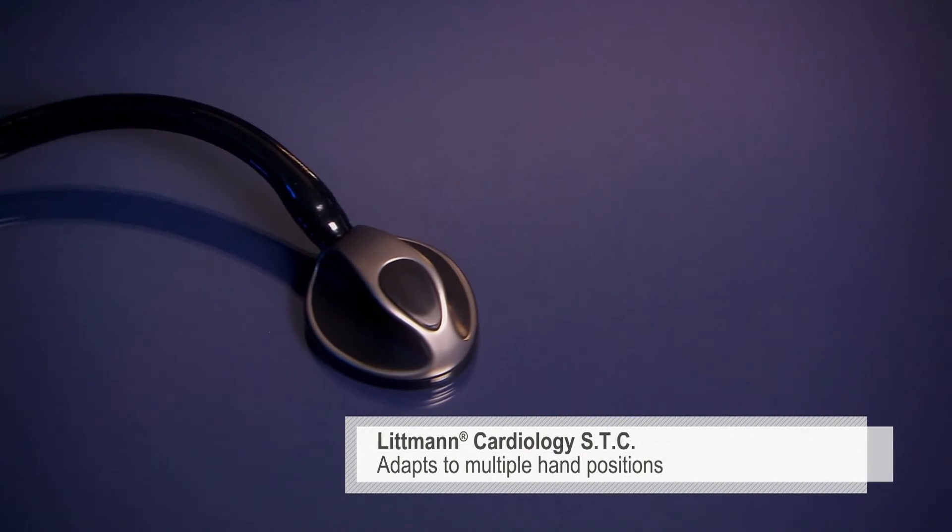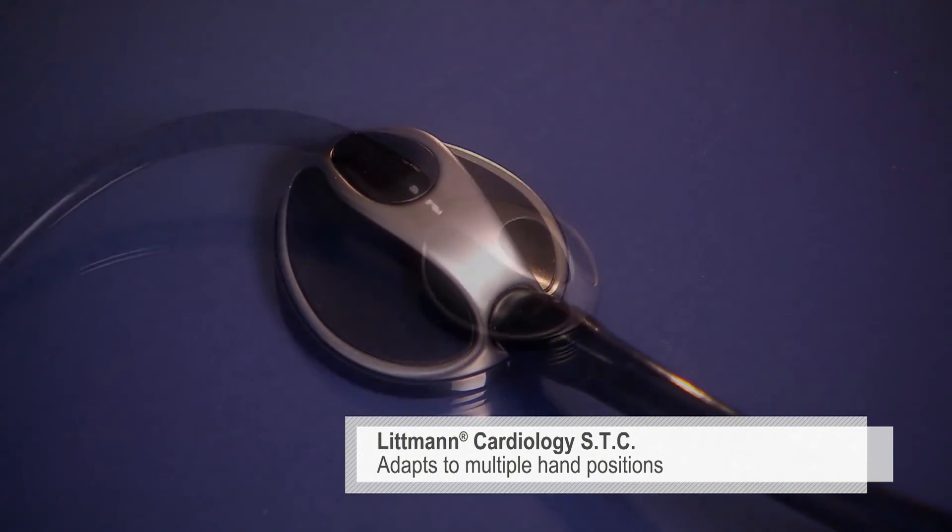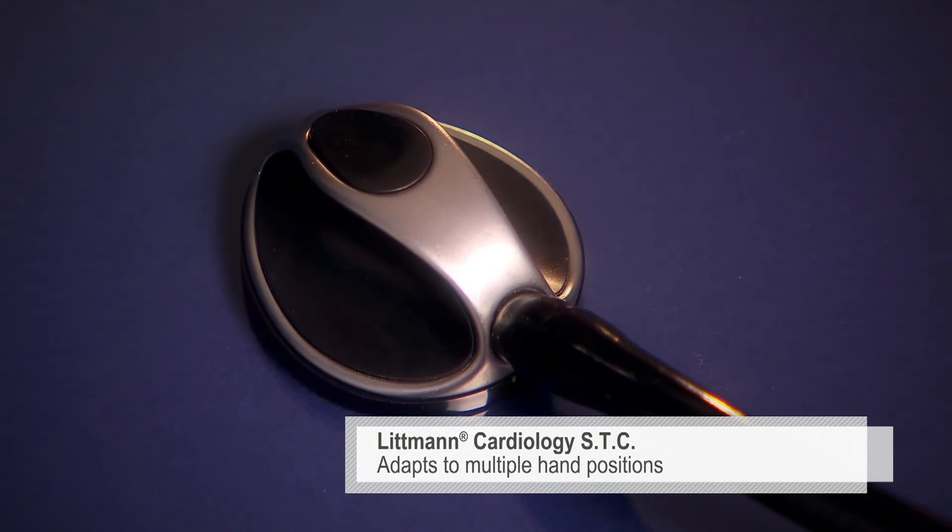The Cardiology STC, or soft touch chest piece, adapts to multiple hand positions for difficult to reach areas of the body.